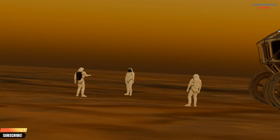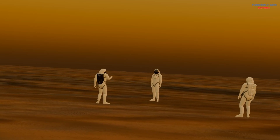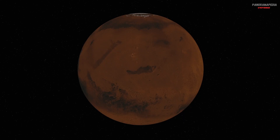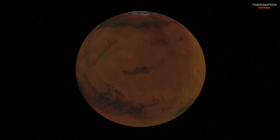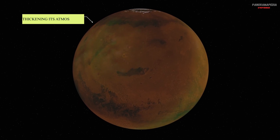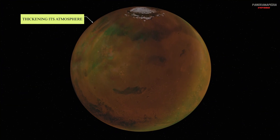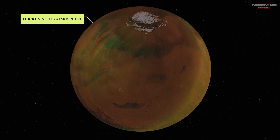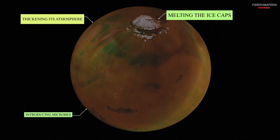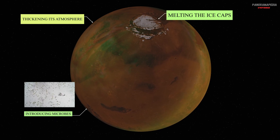Terraforming Mars. One of humanity's long-term dreams is terraforming Mars — slowly transforming it into a more Earth-like planet. Scientists imagine thickening its atmosphere by releasing greenhouse gases to warm the planet, melting the ice caps to create flowing water, and introducing microbes that could produce oxygen. But terraforming would be an incredibly slow process, taking centuries or even millennia. For now, it remains a distant vision, inspiring but far from our current capabilities.